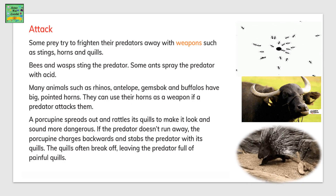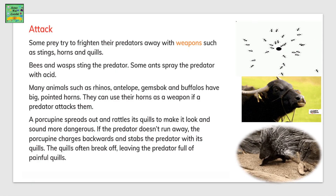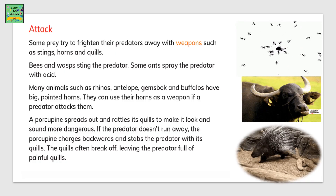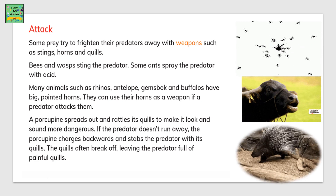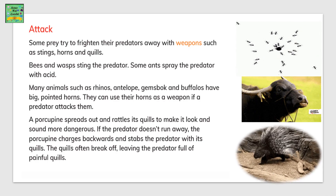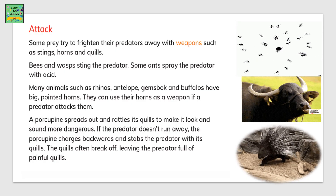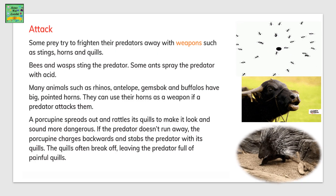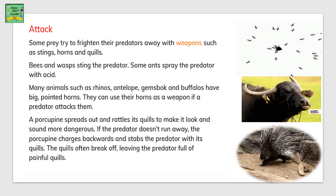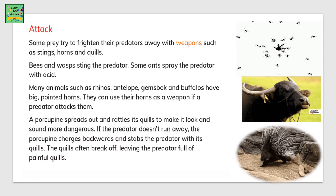All the adaptations of prey mentioned so far were about defense — how they can defend themselves. But prey also have adaptations that help them attack their predators. For example, they might have thorns, stings, or quills on their body. Bees and wasps sting the predator, and some ants spray the predator with acid. Many animals such as rhinos, antelopes, gemsbok, and buffaloes have big pointed horns they can use as a weapon when a predator attacks them.